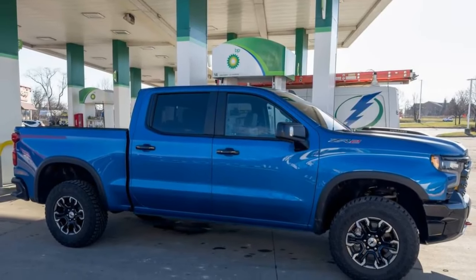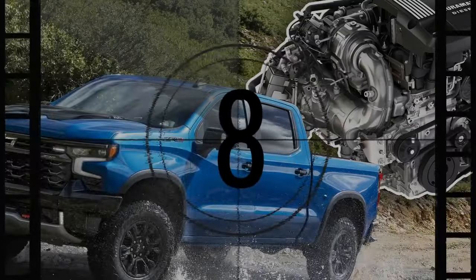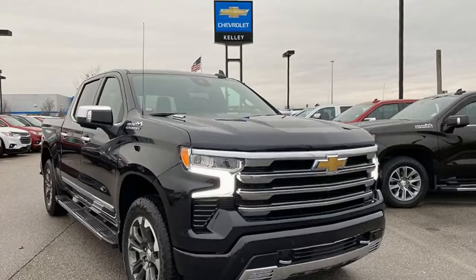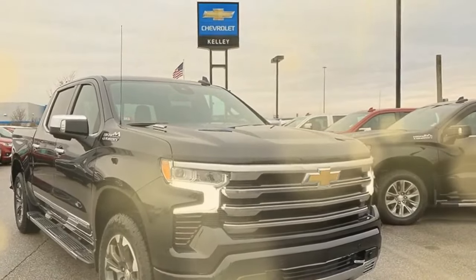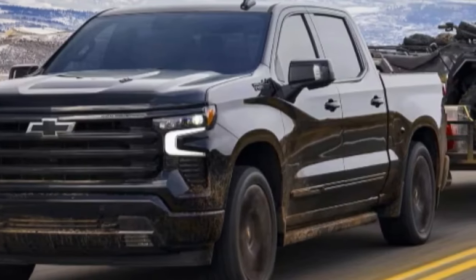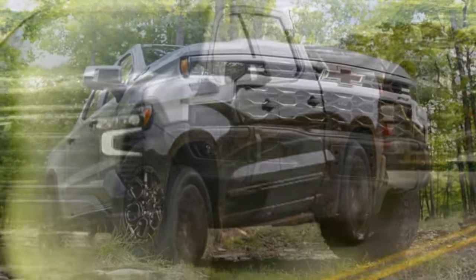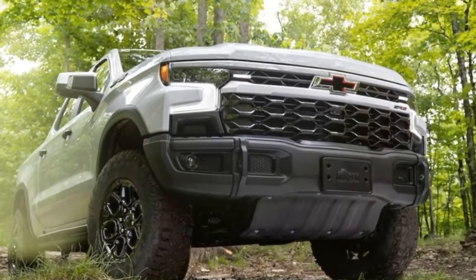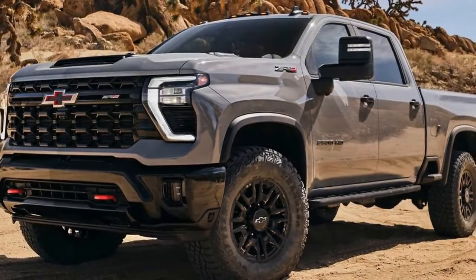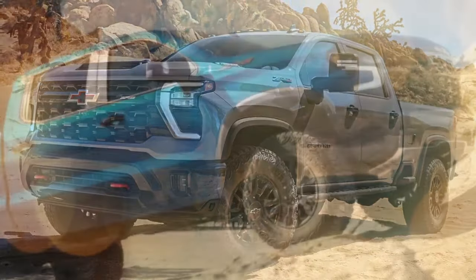Pros of the 2024 Chevy Silverado 1500 Duramax. 1. Powerful engine: The 3.0-liter Duramax diesel delivers 305 hp and 495 lb-ft of torque, making it a strong performer in the half-ton truck segment. 2. Fuel efficiency: Diesel engines typically offer better fuel economy, particularly on the highway, compared to their gasoline counterparts. 3. Towing capacity: The high-torque output makes the Silverado 1500 Duramax excellent for towing heavy loads.